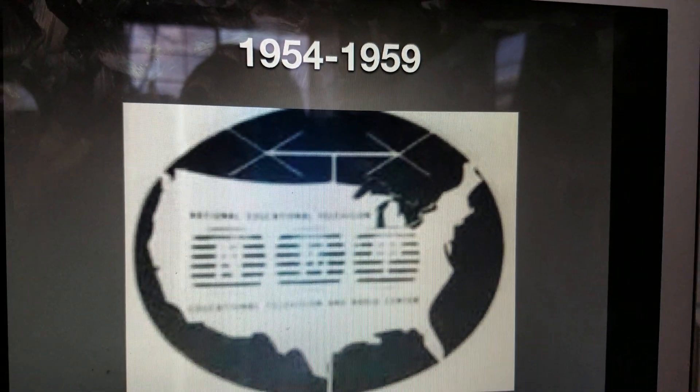1952 to 1959, we have a white circle with the initials N.E.T. 1954 to 1959, we have the United States map and the initials N.E.T. I don't know what the subtitles say because they're a little bit blurry, but it says N.E.T. in the blurred lines there.